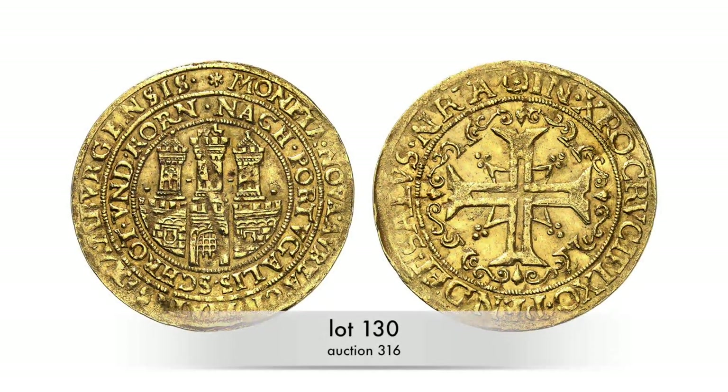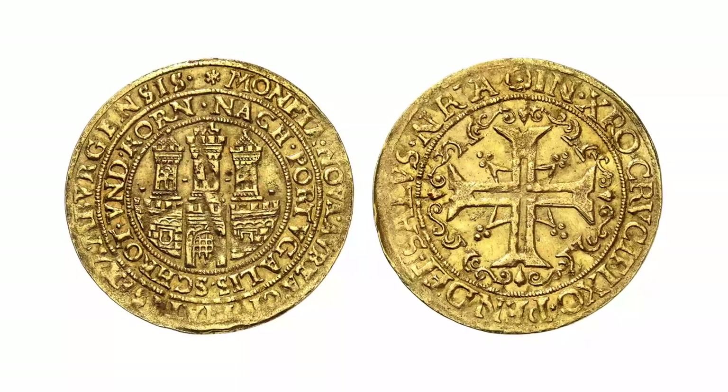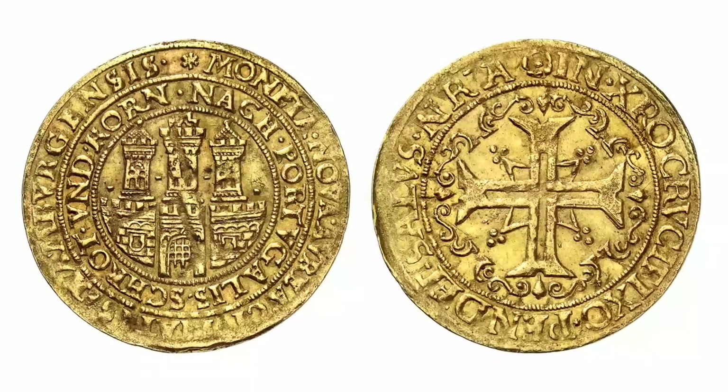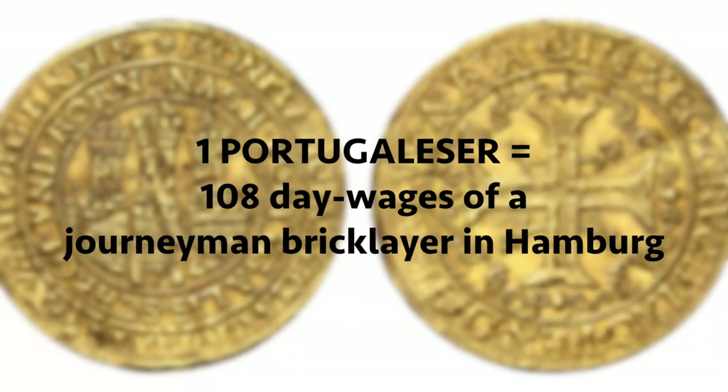Portugallesa from German mints are extremely rare, because striking them was not allowed according to the Imperial Minting Ordinance. They were too big for everyday use anyway — their counter value equaled 100 day wages of a journeyman bricklayer in Hamburg.